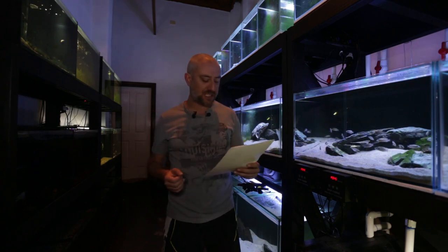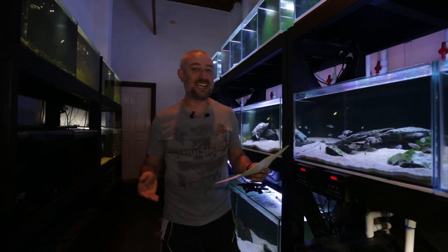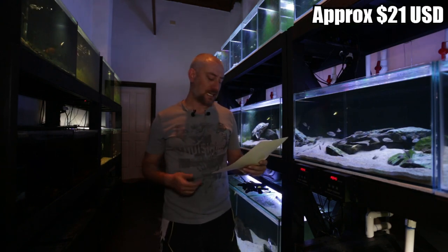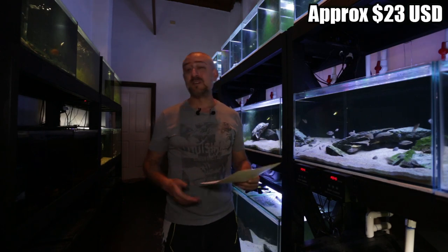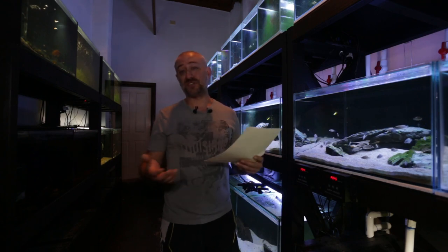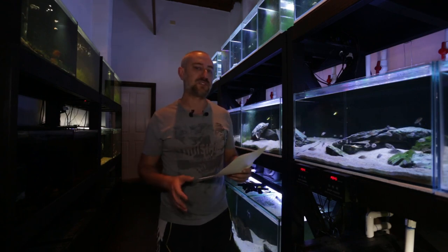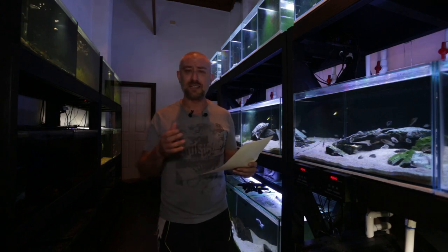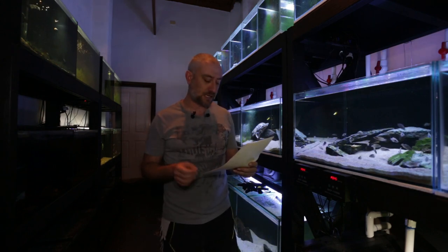I had three lots of bristlenose go through, six catfish per lot, reserve set at $20. One lot went for $32, one for $28, another for $30 — about $5 per fish, not too bad. Kind of what I was expecting, given how many lots of albino short-fin bristlenose were going through. Happy to get at least $5 per fish.